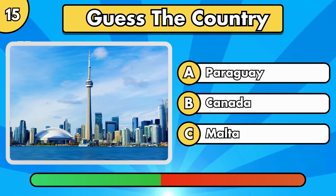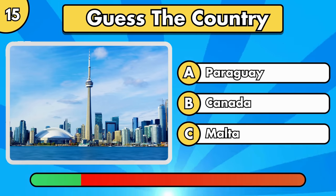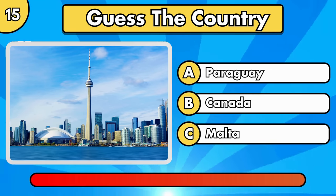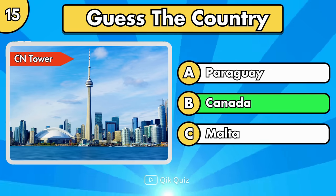Let's see if you recognize the next one. It's the CN Tower, in Canada.